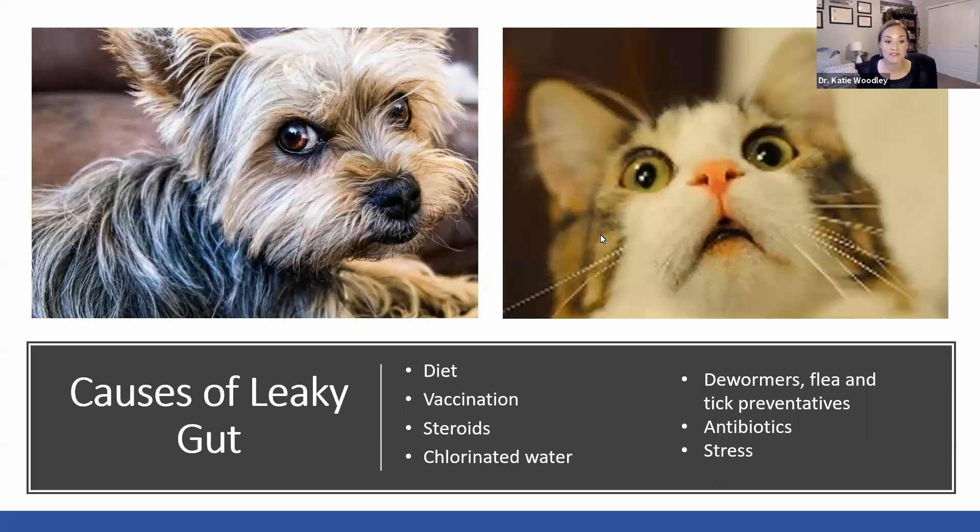Some of the causes of leaky gut include diet, vaccinations, steroids, chlorinated water, fluoride — so tap water in general: get a water filter, Berkey is a great option. Glyphosate is in your water supply, going into us and into your pets. Dewormers, flea and tick preventatives, any type of drug, antibiotics, stress — they all lead to leaky gut. The main dietary contributors are highly processed grain-based foods and food additives like preservatives and colorings. Ethoxyquin as a preservative is super toxic and shouldn't be in your pet's food.